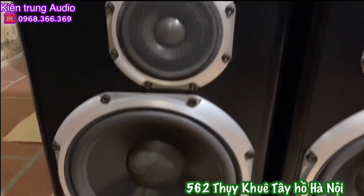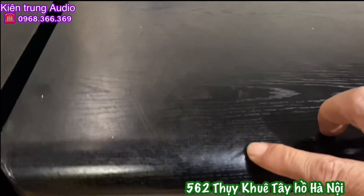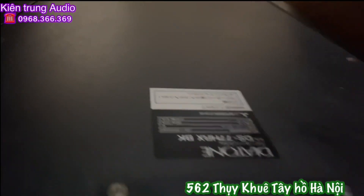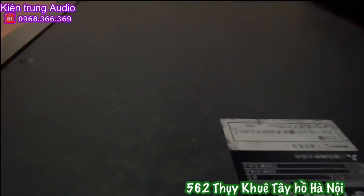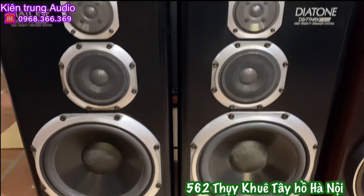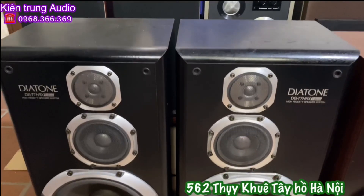Đối với cặp loa 77 HRX này công suất 230W thì các bác hoàn toàn có thể vừa nghe nhạc vừa hát karaoke thoải mái. Góc cạnh của cặp loa này bóng bẩy rất đẹp. Tuy nhiên khi vận chuyển về thì hơi có một chút nhăn nhưng không bong chóc nhé. Thùng vách rất đẹp. Diatone 77 HRX công suất 230W, BAT32. Cặp này Kiên Trung để cho các bác với giá 6,5 triệu đồng.